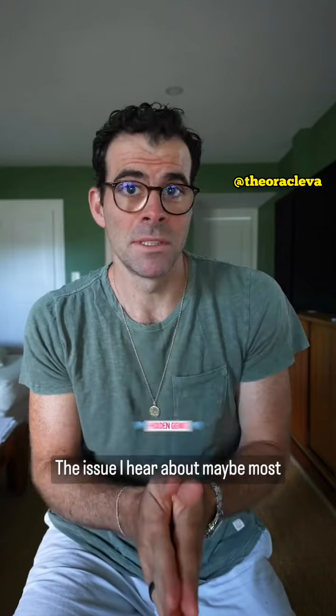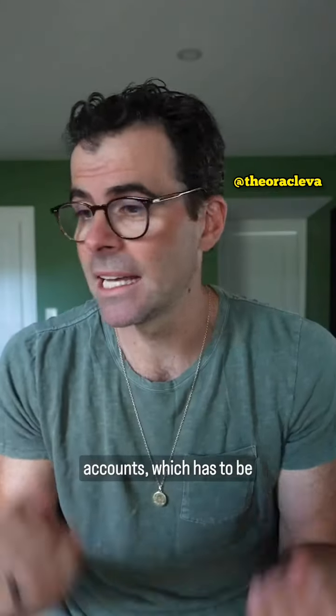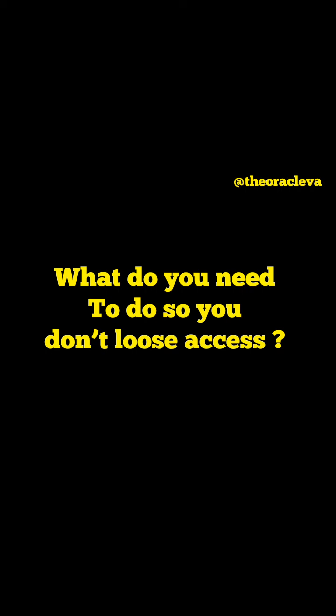The issue I hear about maybe most in my DMs and my comments is people who lose access to their accounts, which has to be incredibly frustrating. And how do you protect yourself from all this? So what do you need to do so you don't lose access?